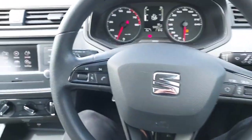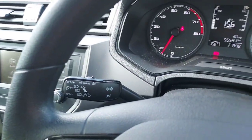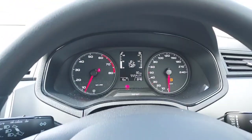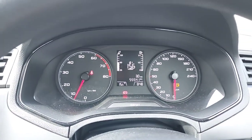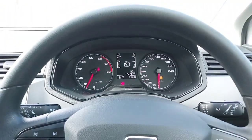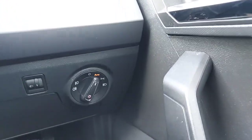Then moving over to our multifunctional steering wheel, we do also have cruise control. And with just 55,541km on the clock, we do also have automatic headlights.